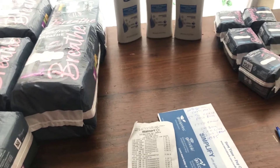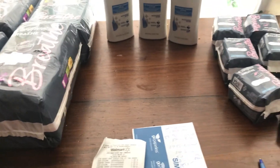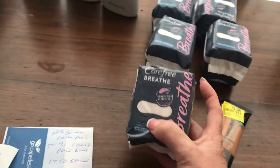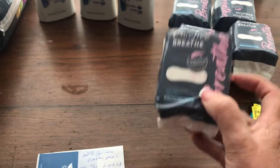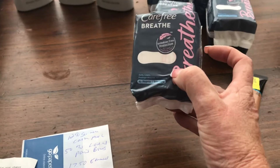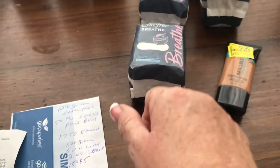This is my Walmart ibotta haul. I went in because of these freebies — the Carefree Breathe liners. This is a new product; they're 97 cents at Walmart, and ibotta is giving back a dollar, so that's five times three cents in overage for each one. That makes it a money maker.